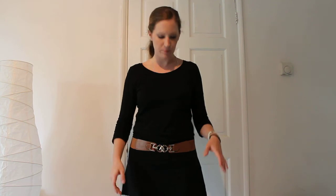Hi guys, I just thought I'm going to show you a really quick outfit of the day. It's just something really casual, really comfy.